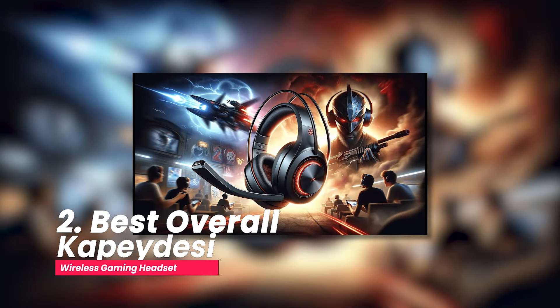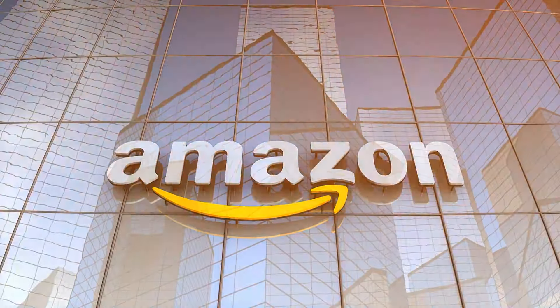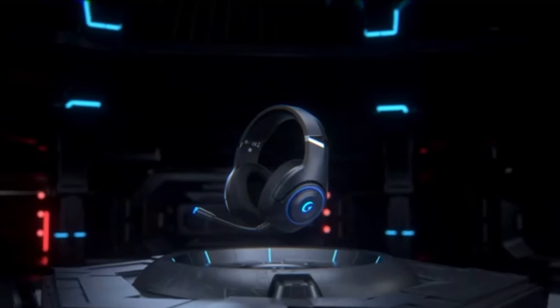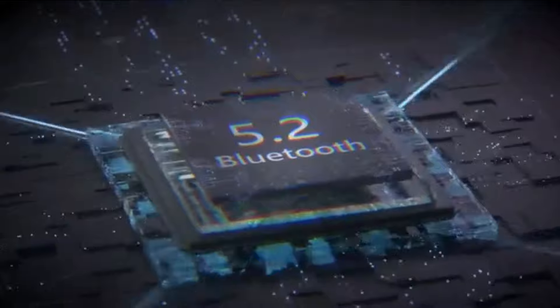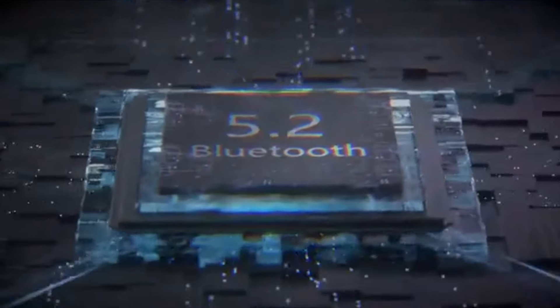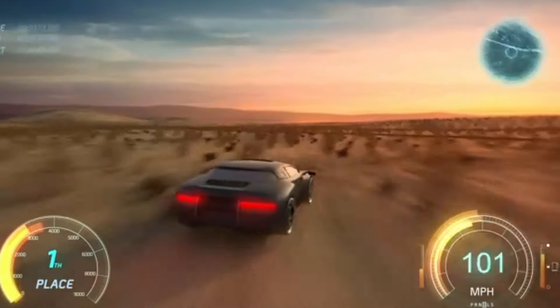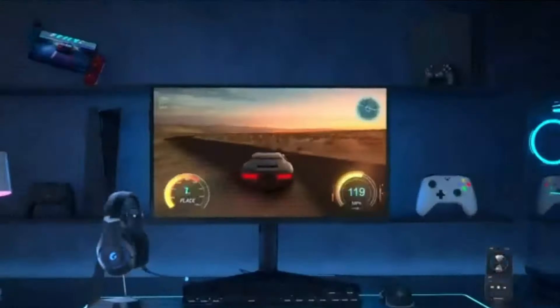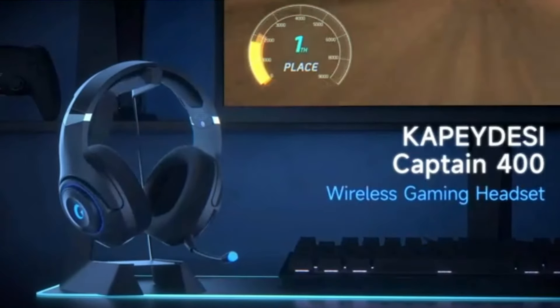Number two, best overall: the Kapeydesi wireless gaming headset. I should mention that the Kapeydesi wireless gaming headset is an Amazon's Choice product, which tells you that this is among the most positively rated wireless gaming headsets in the market today. One of the major selling points is that it comes with a Bluetooth 5.2 chip and adopts cutting-edge 2.4GHz connection technology that has better, more stable data transmission. As far as connection over Bluetooth is concerned, I can attest to the quality advertised.